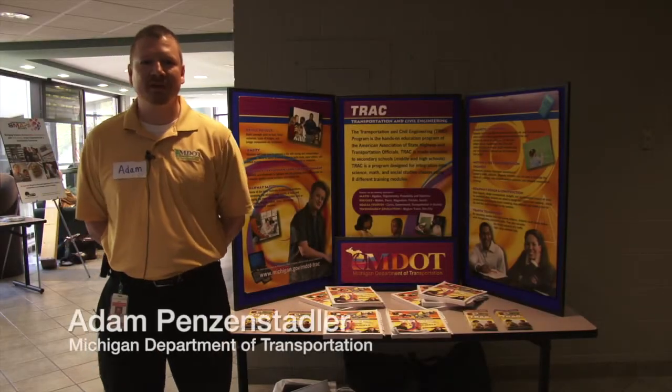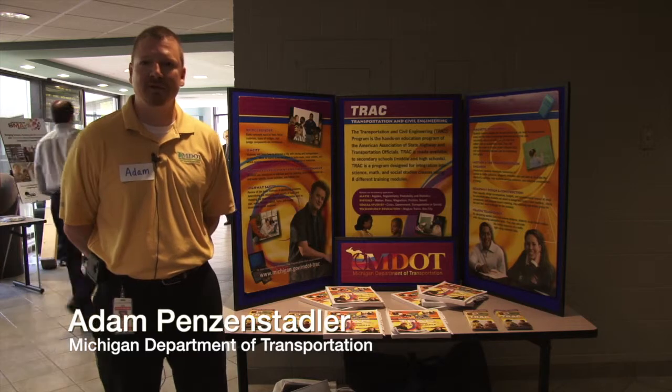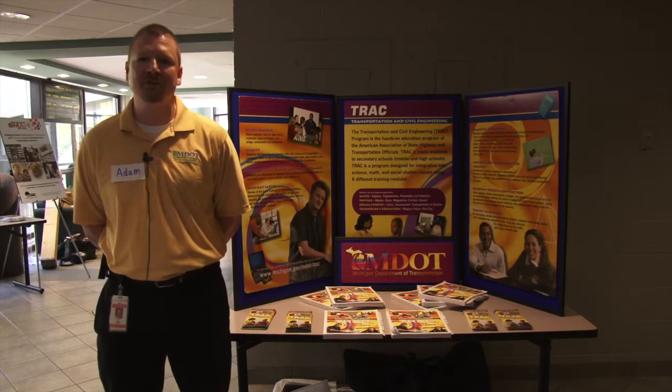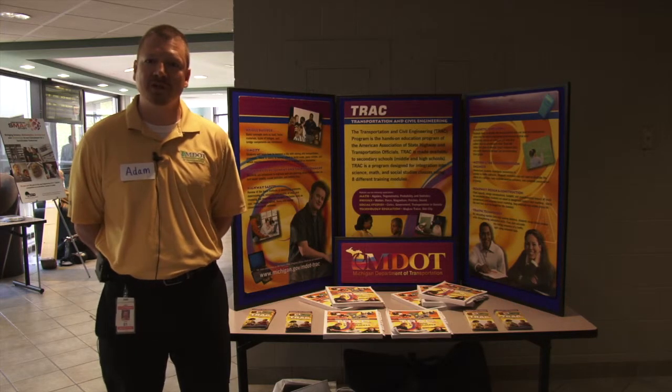Hello, my name is Adam Penzenstadler. I'm with the Michigan Department of Transportation. I'm here to talk to you a little bit about the TRAC program. This is a hands-on educational program to get students interested in the fields of transportation and civil engineering.